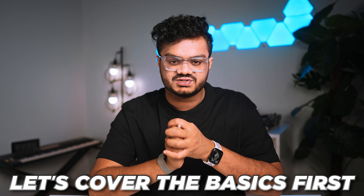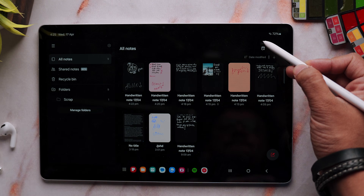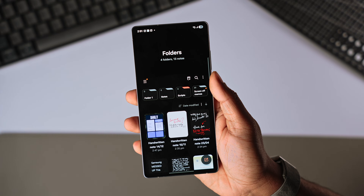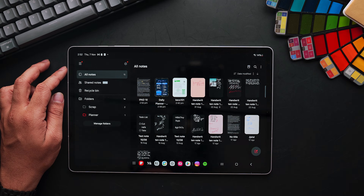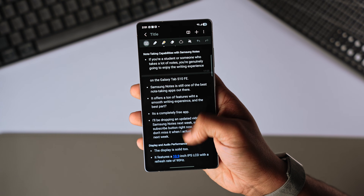Let's cover the basics first, starting with the UI of Samsung Notes. The interface is very clean, minimal, and super user-friendly. Simplicity is often the most important aspect of any note-taking app. Everything is laid out right in front of you with a well-organized layout. You can create and organize notes into folders and easily navigate using the sidebar. The folder structure is fantastic — you can create folders and even subfolders, drag and drop things into place, and color-code folders for easy, quick navigation.